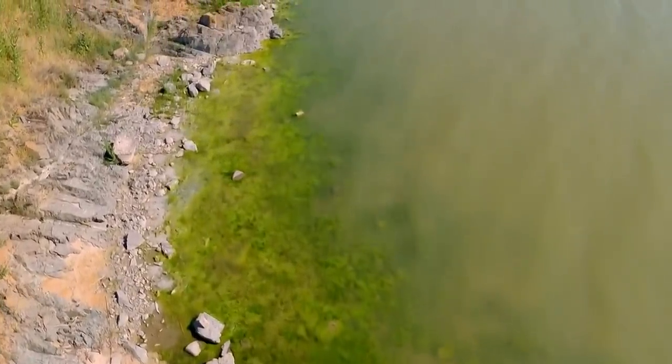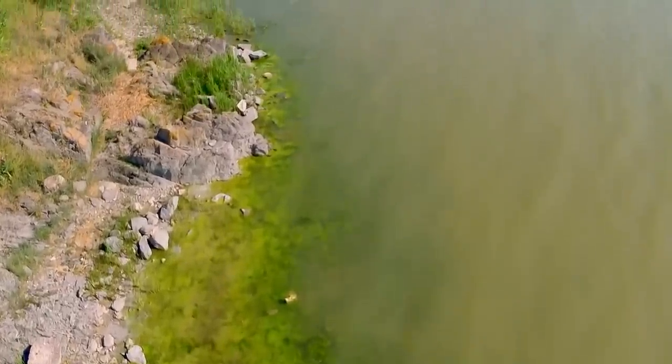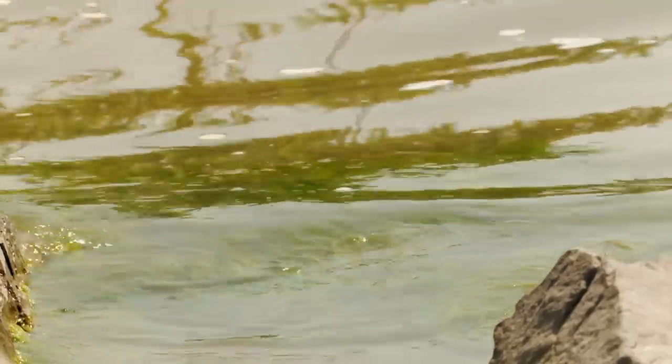On the edge of the Delta, where the marshes meet the Black Sea, the Danube's fresh water turns brackish with salt. These grassy lagoons harbour one of the Delta's most unusual reptiles.